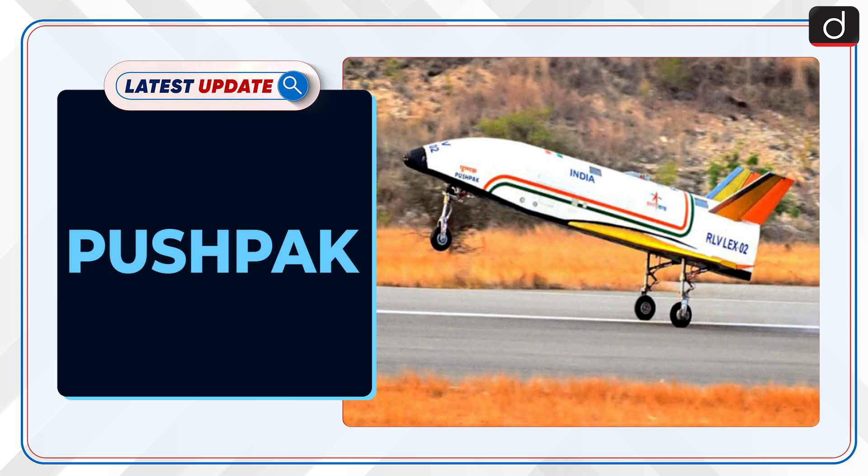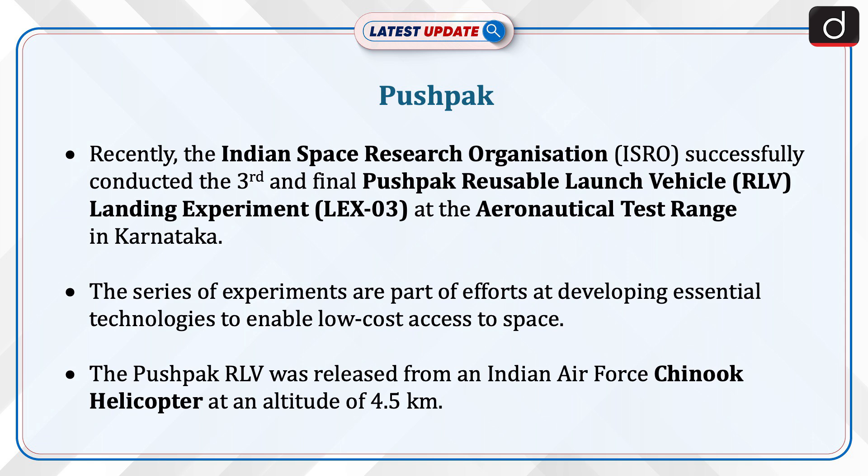Welcome to the latest update program. The topic of discussion is PUSHPUK. Recently, the Indian Space Research Organization successfully conducted the third and final PUSHPUK reusable launch vehicle landing experiment at the aeronautical test range in Karnataka.